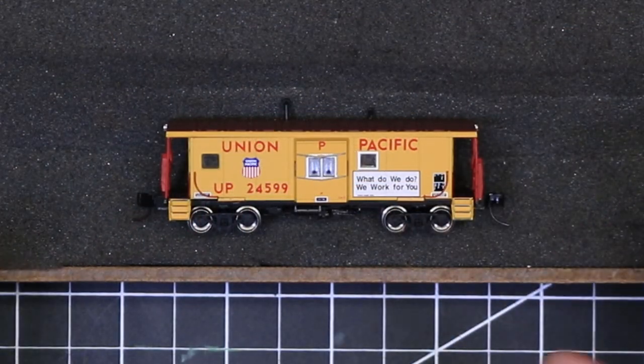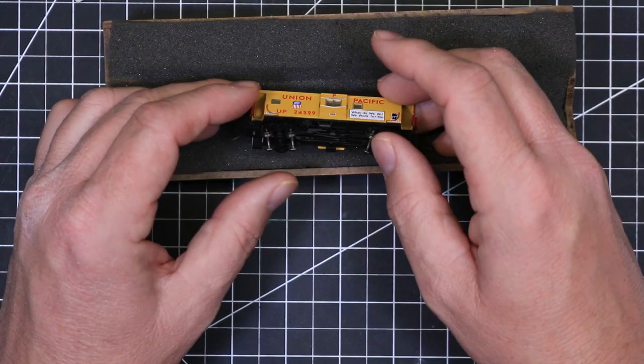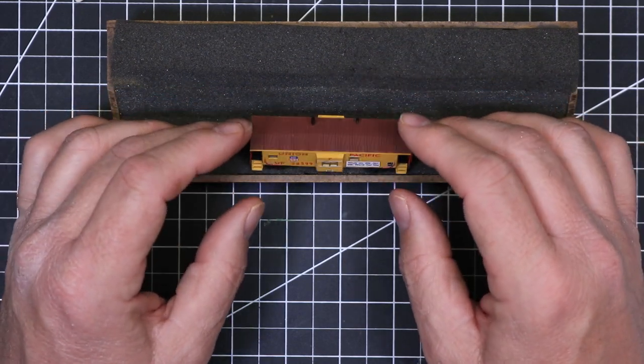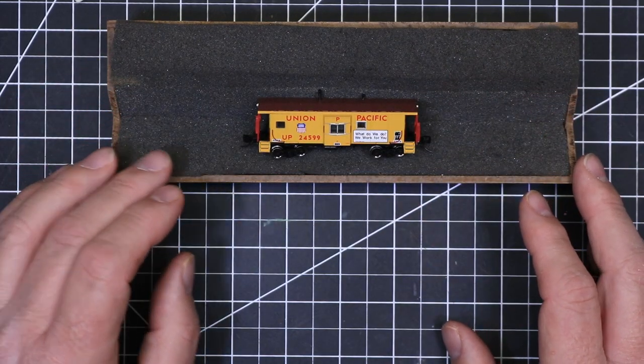Again, the same kind of details that we saw on the Penn Central model — the separately applied grab irons, the brake detail on the bottom of the car, the knuckle couplers — all of those details are in place and this is a fine-looking model.